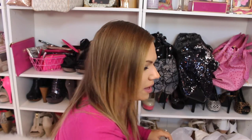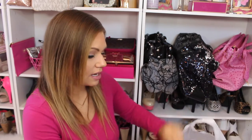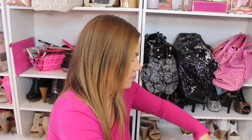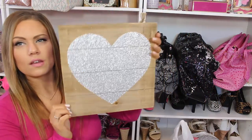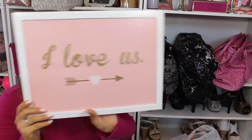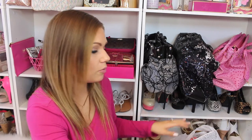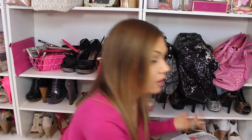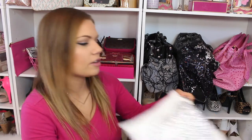Then I went to Joann Fabrics and got this adorable pillow that says 'Good Morning Gorgeous.' And this really cute sparkly sign. And another sign that says 'I Love Us.' When I went, everything was 30% off — I could have waited for 50% off but I just wanted to grab it while I was there. And another cute little pillow with silver sparkles.